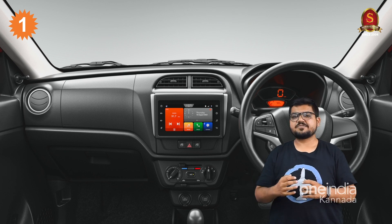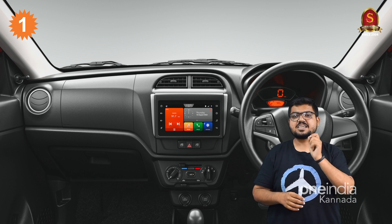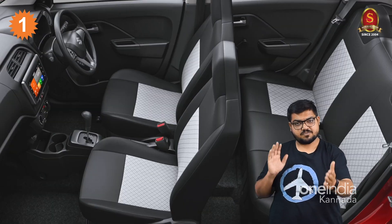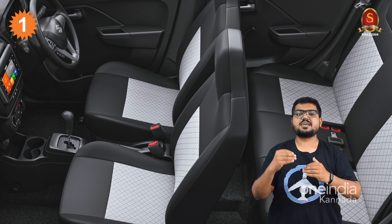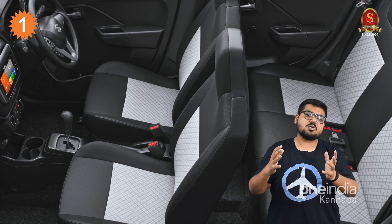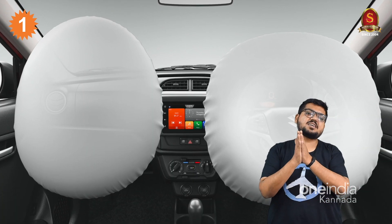You get an airy and sporty feeling inside the cabin. Speaking of space, compared to the older generation Alto K-10, the dimensions in terms of length, width, and height have been improved. You have improved legroom, knee room, and shoulder room, resulting in an overall more spacious cabin.